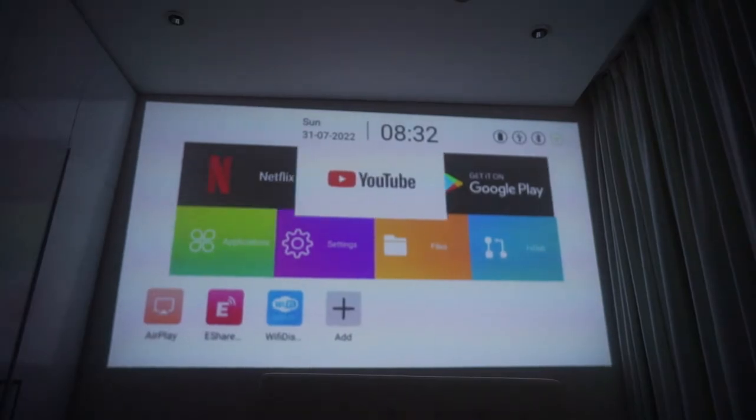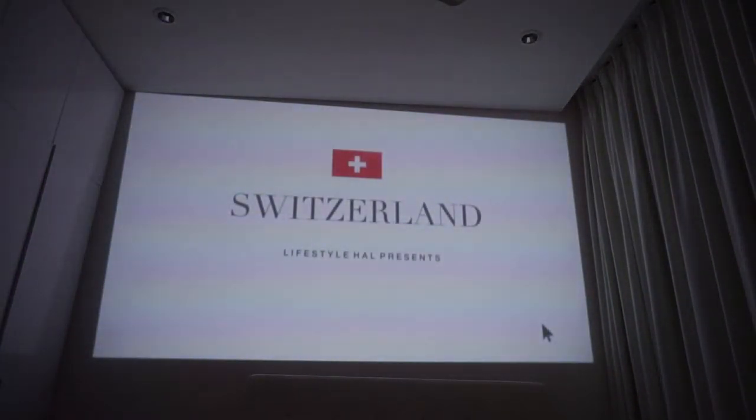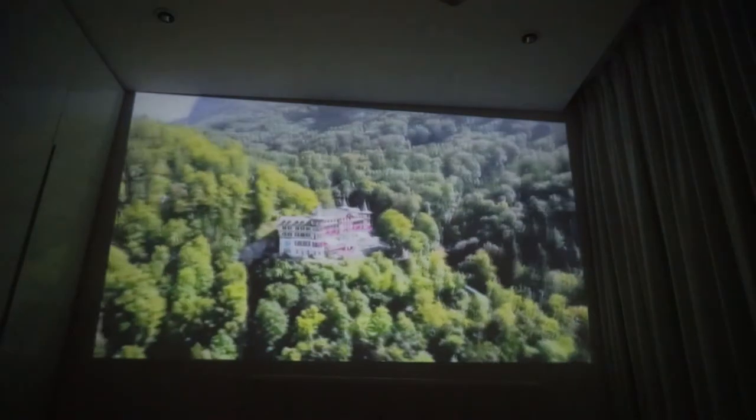Just like many smart TVs, the projector comes with its own inbuilt Android 9 operating system, and it actually has Netflix and YouTube on it, which are two of the most popular apps used by Singaporeans. I've been doing a lot of research for my upcoming travel trips and it's been super cool to watch all these videos of great scenery and landscapes on a huge screen.